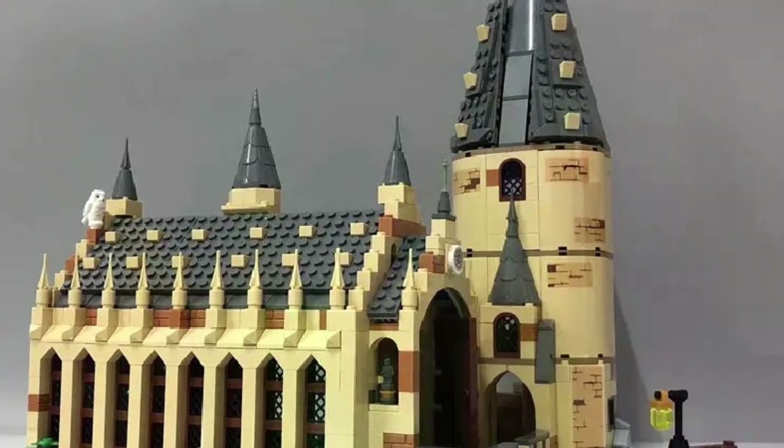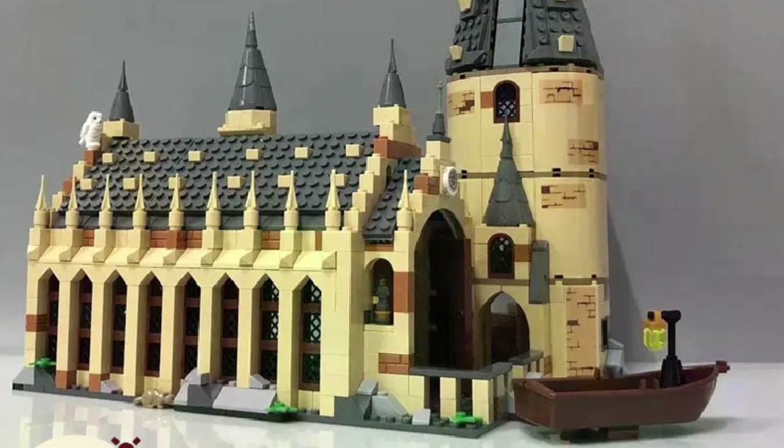If you guys aren't watching our videos, we just did one on the Chamber of Secrets.